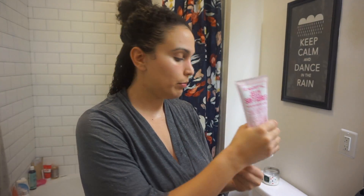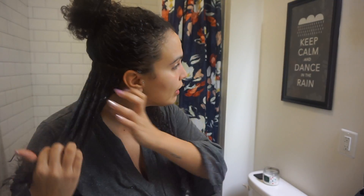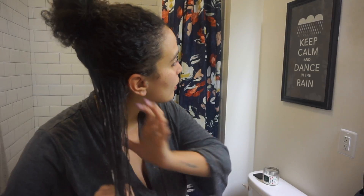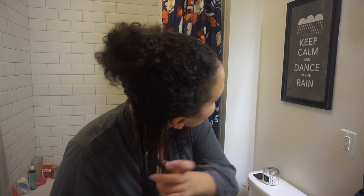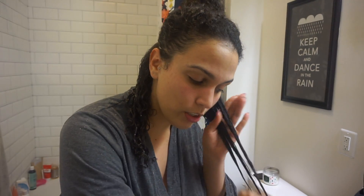Now I take the jelly — just a dollop — and split my hair and put some on each section. This jelly smells so good, like clean laundry. Then I scrunch it in. I'm in desperate need of a haircut, it's so bad. I scrunch for my whole hair.